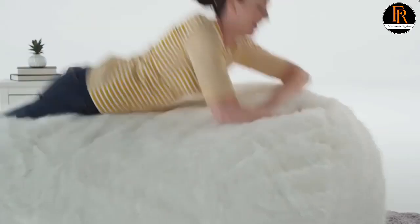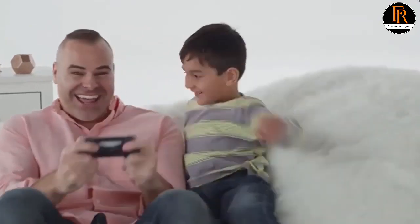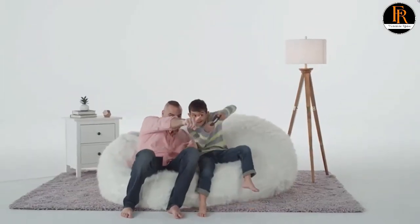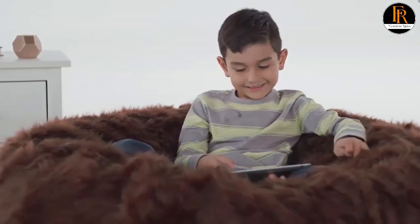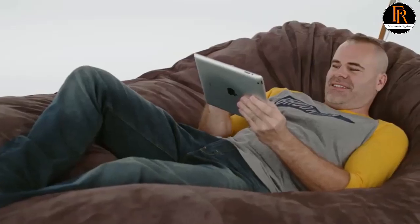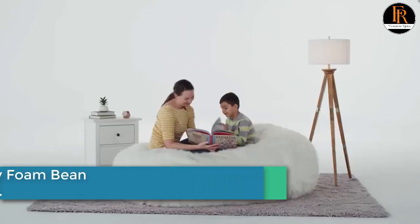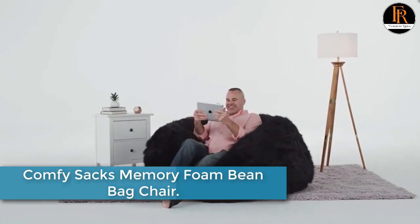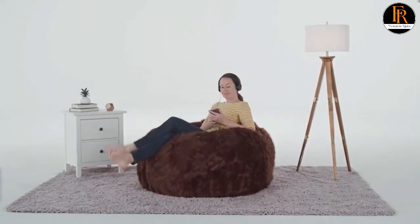Number 3: Comfy Sacks Memory Foam Bean Bag Chair. If you're in search of the largest foam bag chair currently available on the market, look no further — Comfy Sacks offers an 8-feet sack made to seat a large number of family members and even their pets. This furniture is popular among professional athletes with large body builds, such as football and basketball players, who claim its massive size allows them to sit and lounge comfortably at all times. What sets Comfy Sacks apart is the furniture-grade foam used in expensive couches.